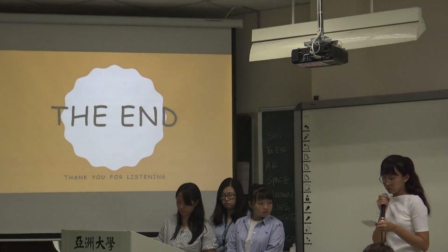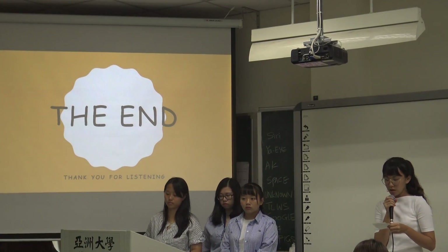In conclusion, we hope you enjoy our presentation. Thank you for listening.